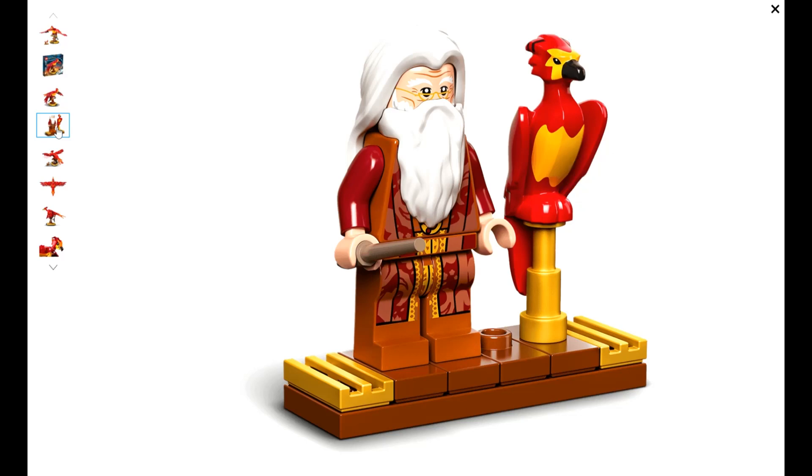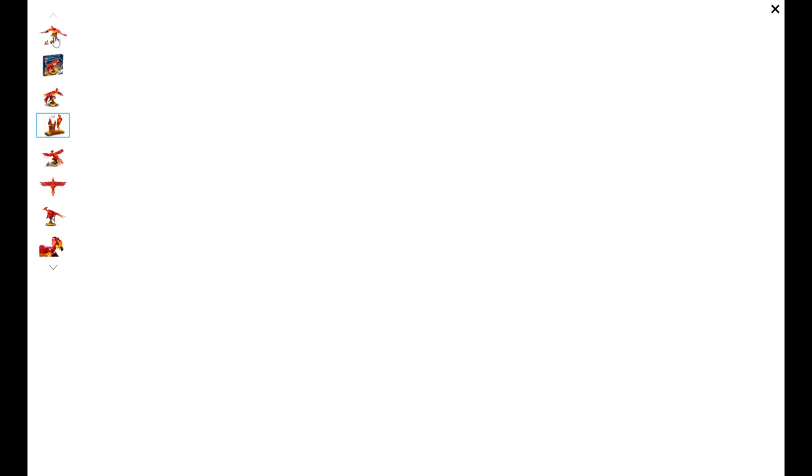In the U.S., this is a Target exclusive set and it should do very well now that it's retired. The retail price is $39.99, but Target has been selling it for $49.99, which is a little shady on their part.